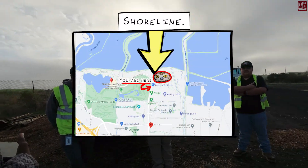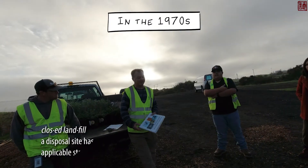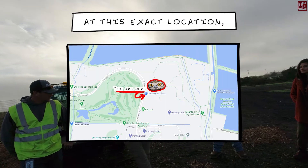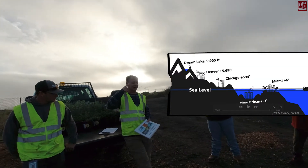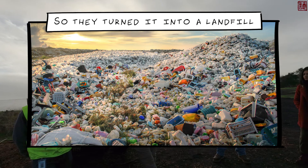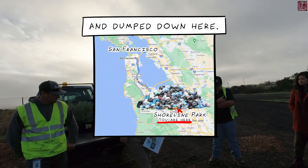I just want to tell you a little bit about Shoreline. We're actually on a closed landfill unfortunately. In the 1970s the city of Mountain View wanted to build a park out here at this exact location, but there were two problems. One, we were below sea level, and second, the city didn't have enough money to build a park. They turned it into a landfill for 13 years and all the trash from San Francisco was brought down here and dumped.